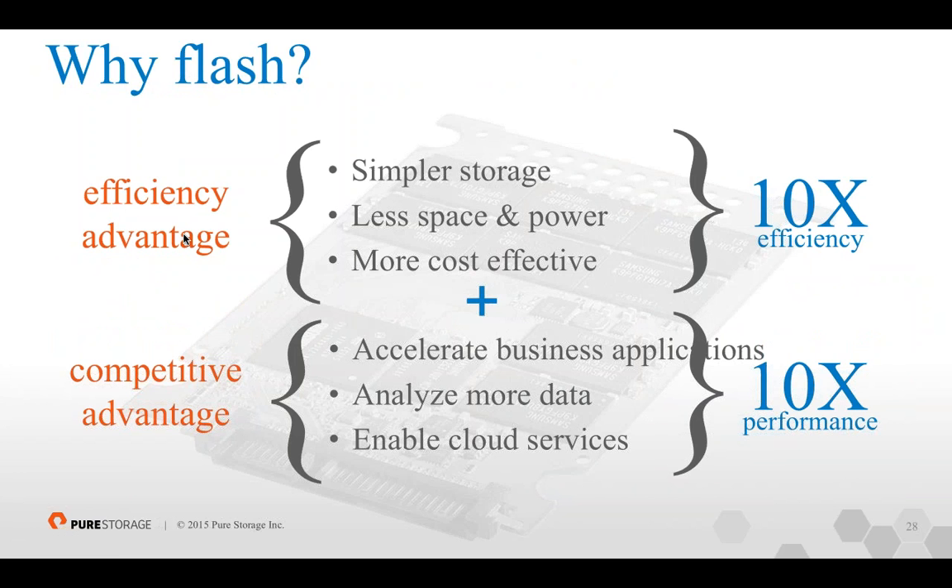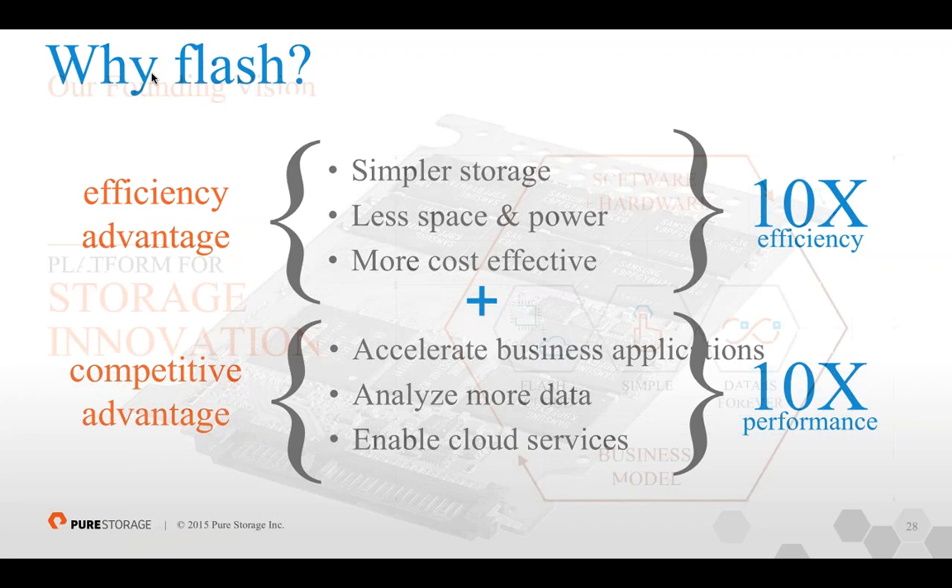What is Flash and why are customers looking at it? In reality, we're still in very early stages — less than 10% of data center storage is Flash today. But fast forward a few years and that will change. There's a huge efficiency advantage: Flash is simpler, takes less power, and is much more effective. At the end of the day, it's giving businesses the ability to solve the mission much faster, accelerating everything. I'm able to do things I just wasn't able to do before because of the performance increase Flash brings to the environment.